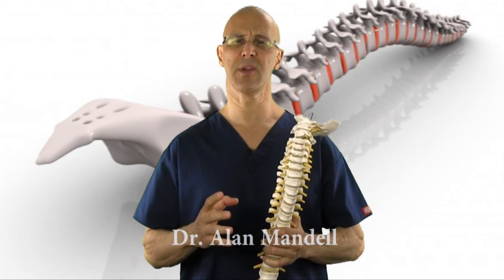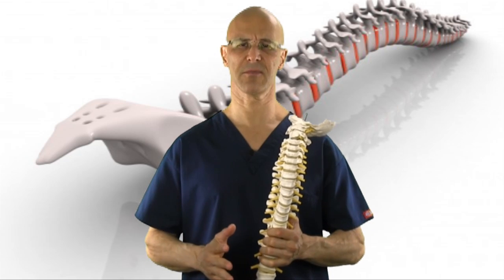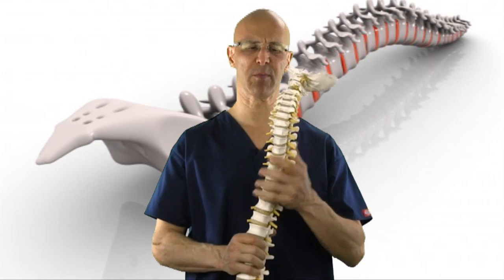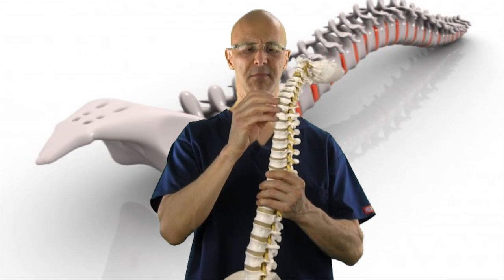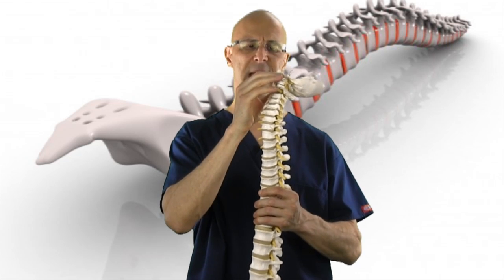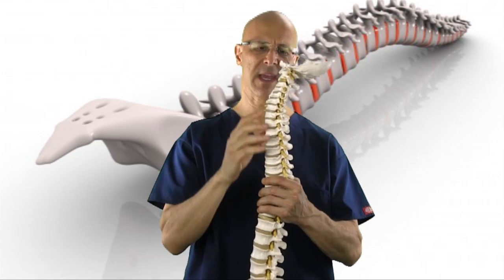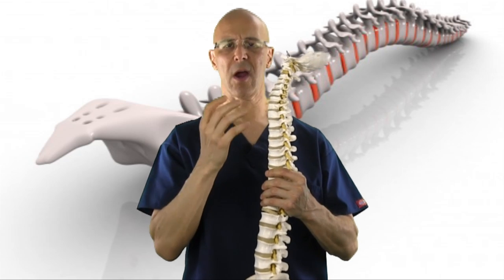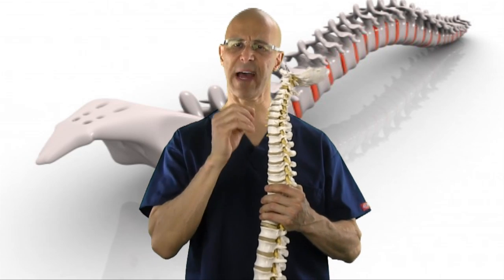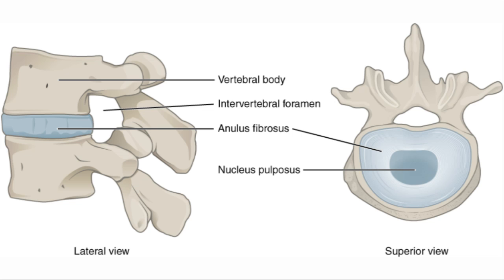I want to give you a simple explanation about the difference. The spine is composed of 24 movable vertebrae and has discs in between most of them, with the exception of the atlas and the occipital area on top. These discs are mainly composed of water, with annular fibers around the outside keeping them strong. Inside the disc is the nucleus pulposus, which is a gel-like substance.